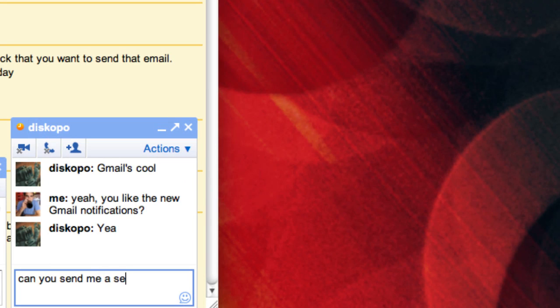I asked Jason Chen of Gizmodo to send me some IMs so we can test out the new notifications in Gmail.